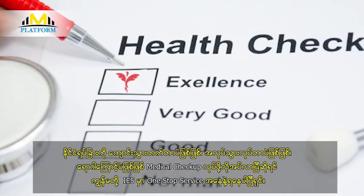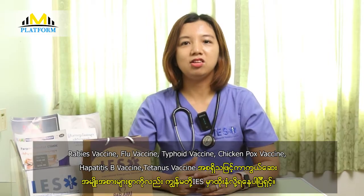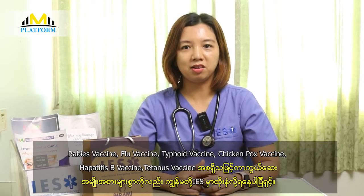Next, we have an IES one-store service. This includes: flu vaccine, type 5 vaccine, chickenpox vaccine, hepatitis B vaccine, and tetanus vaccine.